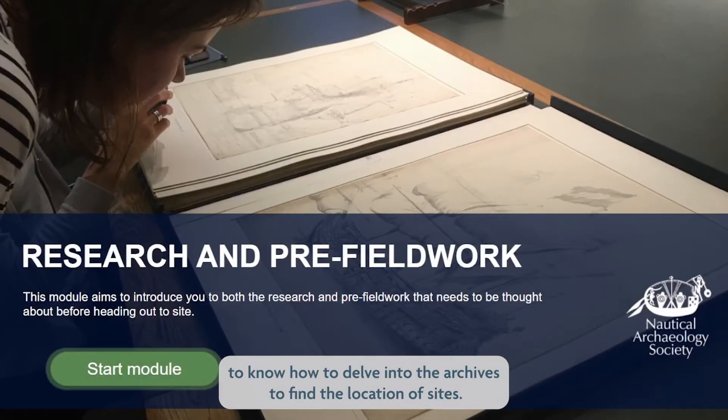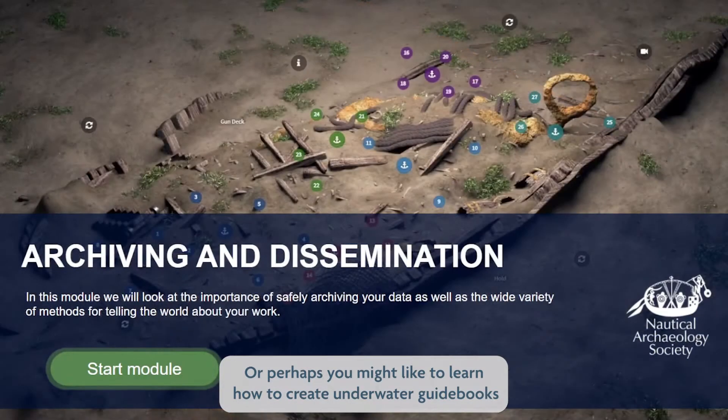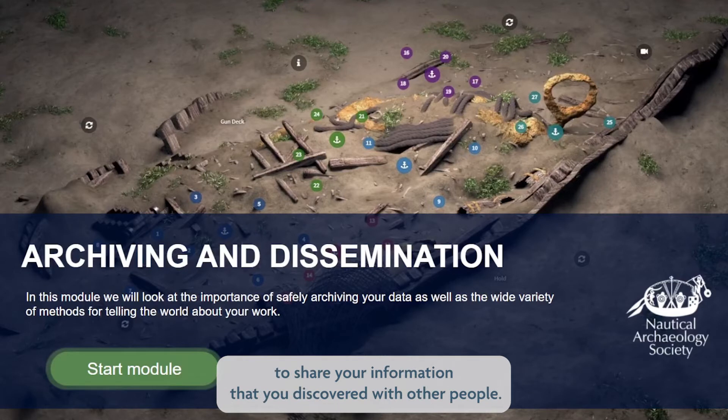It's also important to know how to delve into the archives to find the location of sites, or perhaps you might like to learn how to create underwater guidebooks to share the information you've discovered with other people.